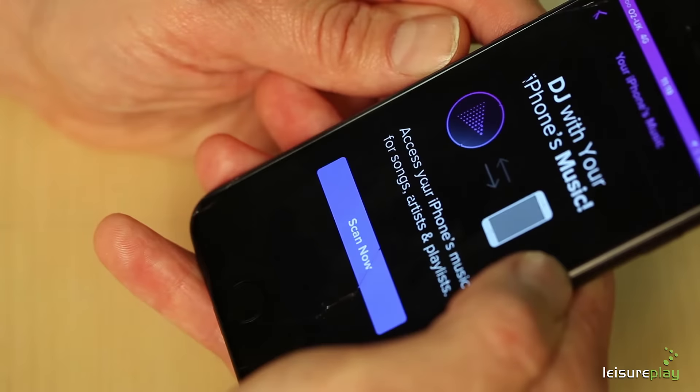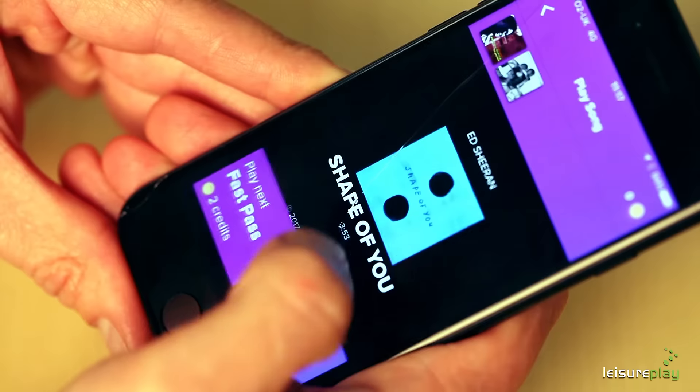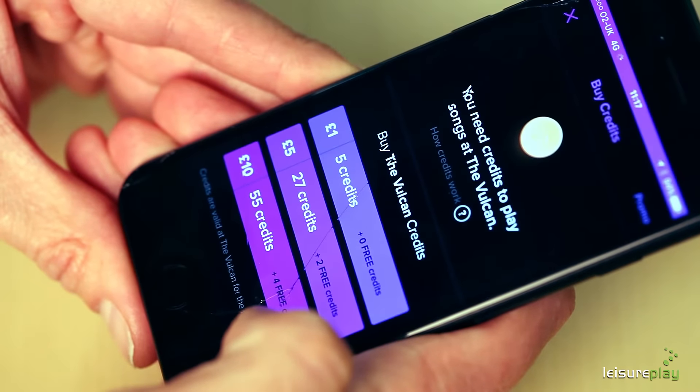Be the DJ, create your own playlist, check out what others are playing and bump the queue for an additional credit. Credits are purchased via PayPal and this income is simply added to the Cashbox revenue.